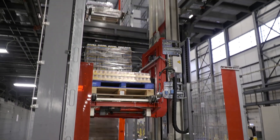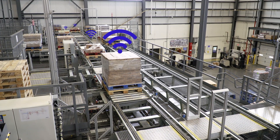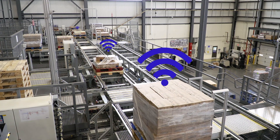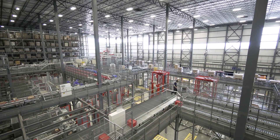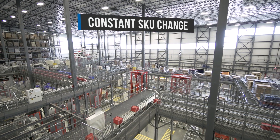At each process point in this system, the handled cases and the machines are communicating with one another. Without pick slots, the automated warehouse is extremely flexible — important in a time where the variety of items at grocery stores is constantly changing.